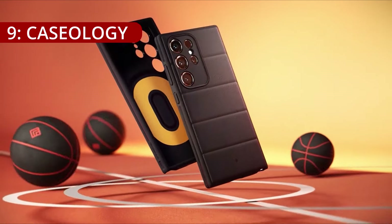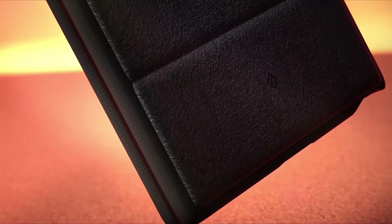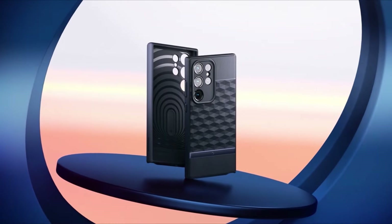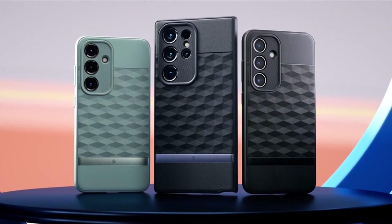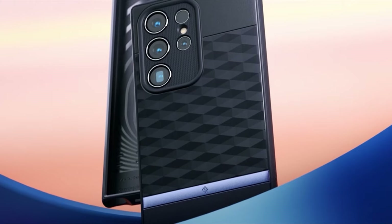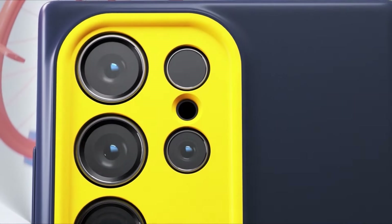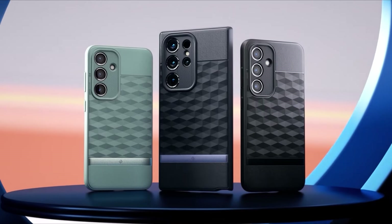On number 9, the Caseology Parallax case for the Samsung Galaxy S24 Ultra emerges as a distinctive fusion of Californian design ingenuity and South Korean manufacturing precision. Hailing from Irvine, California, Caseology brings forth a commitment to high-quality products adorned with edgy, modern, and clean designs, and the Parallax case exemplifies this ethos.